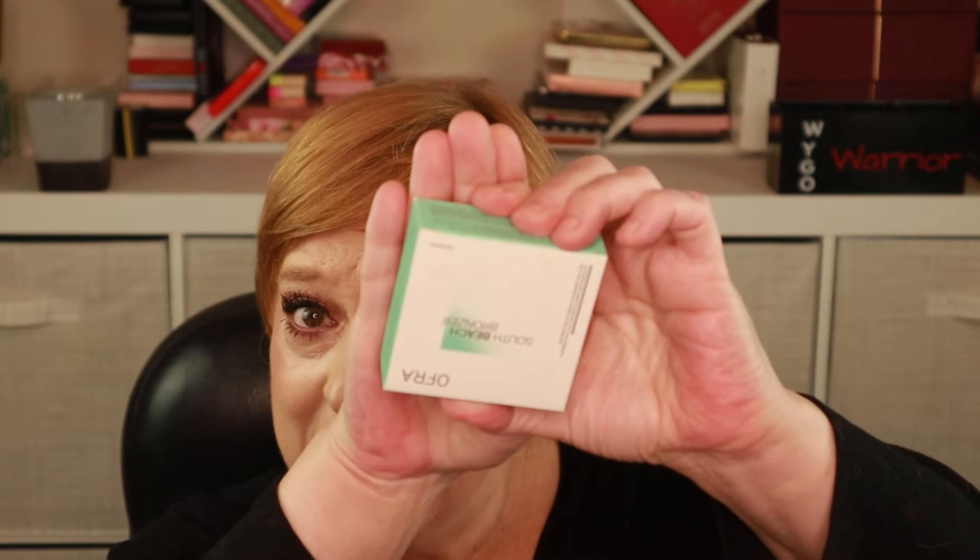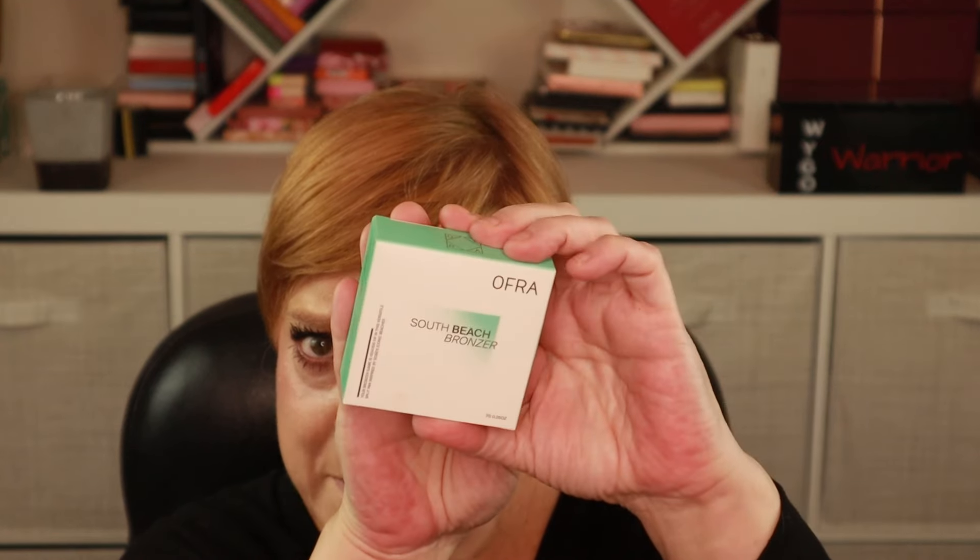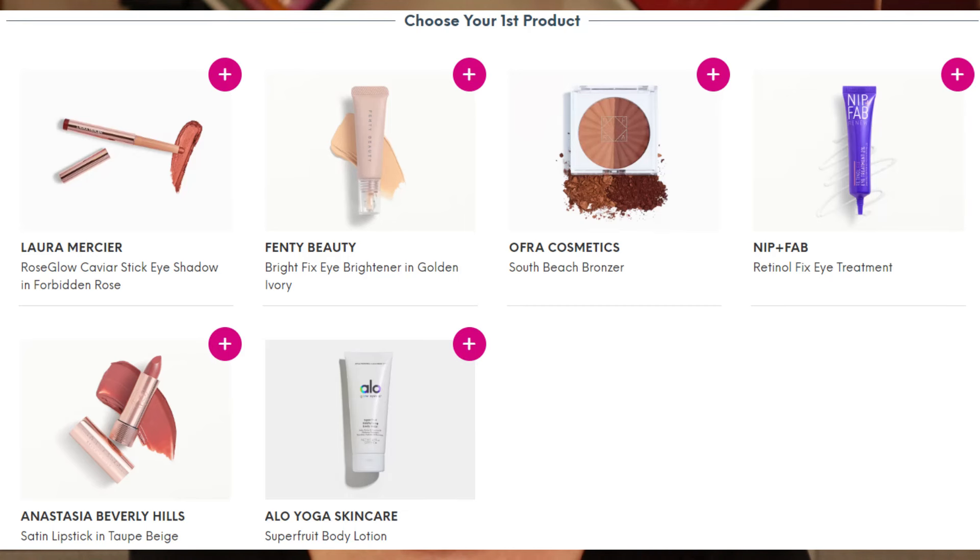Enough rambling. Let's get started and pull out the first product. I went back and forth on this one — I almost didn't pick it because I may own this shade in a larger palette. This here is the South Beach Bronzer from Ofra.